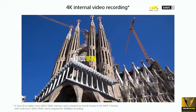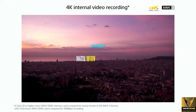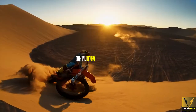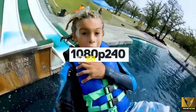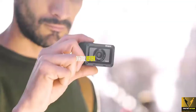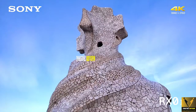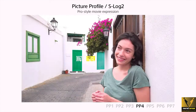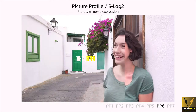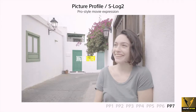The RX0 Mark II shoots 4K videos at 30fps and full HD videos at 120fps. Even both GoPro Hero 6 and 7 can shoot 4K at 60fps and full HD at 240fps. But the good thing is the RX0 Mark II shoots videos at a higher bitrate, which means the quality of your video is going to be much better. Additionally, this camera can also shoot the S-Log2 picture profile, giving you the freedom to color-correct your footage during post-production.